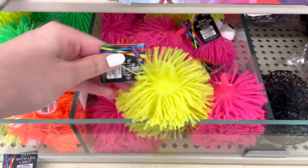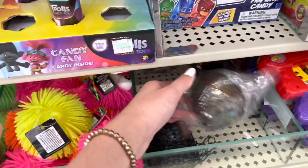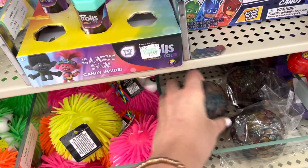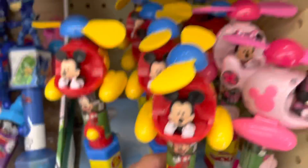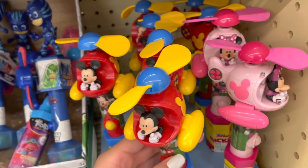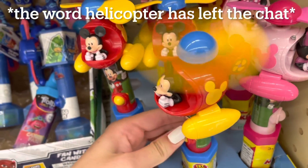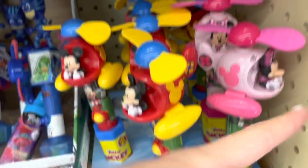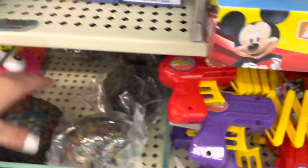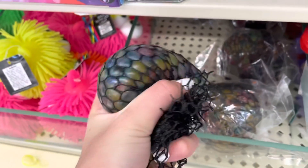Here's more Orbeez stress balls — one already opened. Let's look around: there's another Yoda, a Mickey Mouse fan inside an airplane. Whoa, it turns on — it's a really good fan, super cute for summer. There's Mickey Mouse on it.